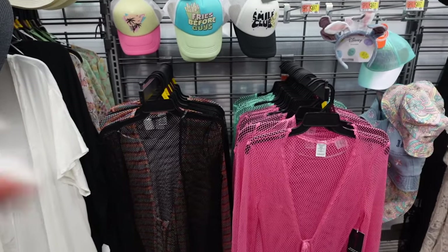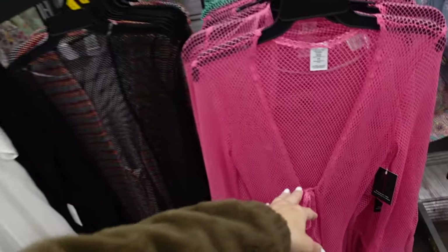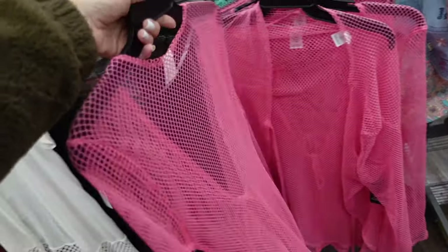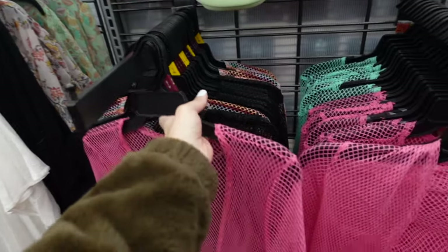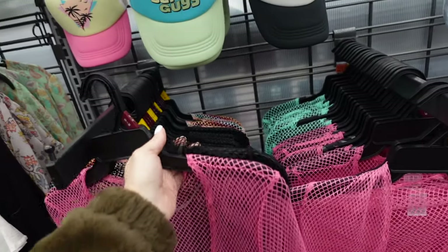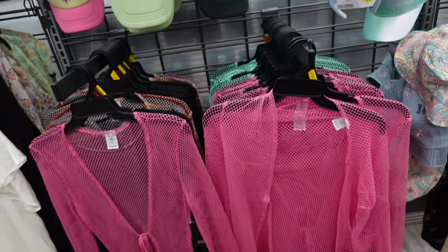Also new mesh cover-ups from No Boundaries with a tie front, long sleeve. In pink, black, multi-color, and mint. They're $19.98.